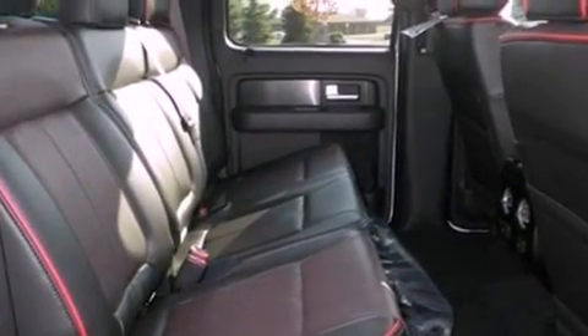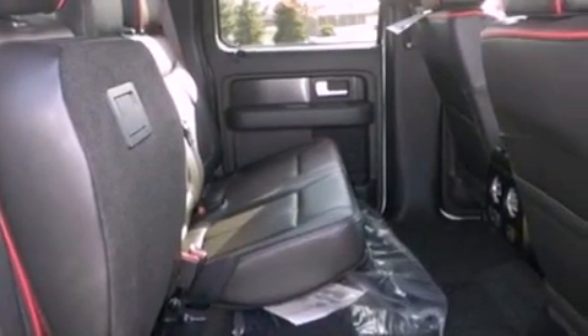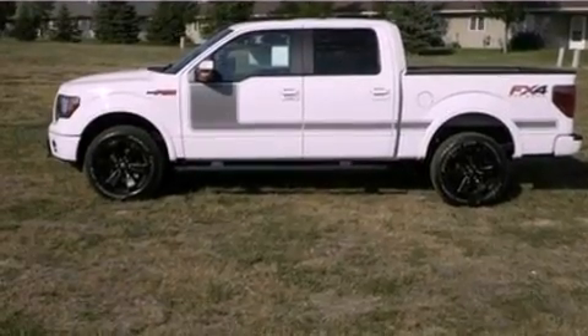Front fog lights, dusk-sensing headlights, air conditioning with automatic climate control, and power-adjustable gas and brake pedals enable you to change their height and distance to fit your body rather than you fit to their positions.